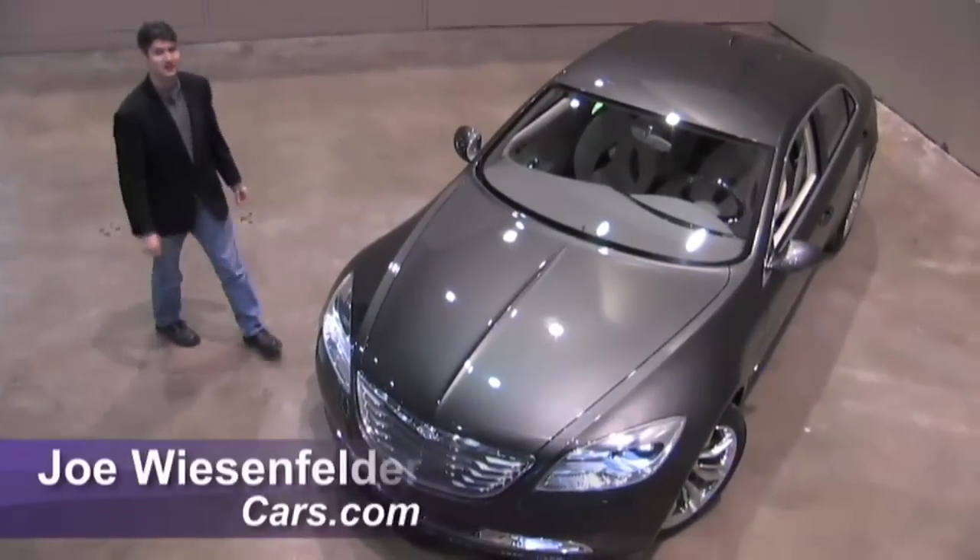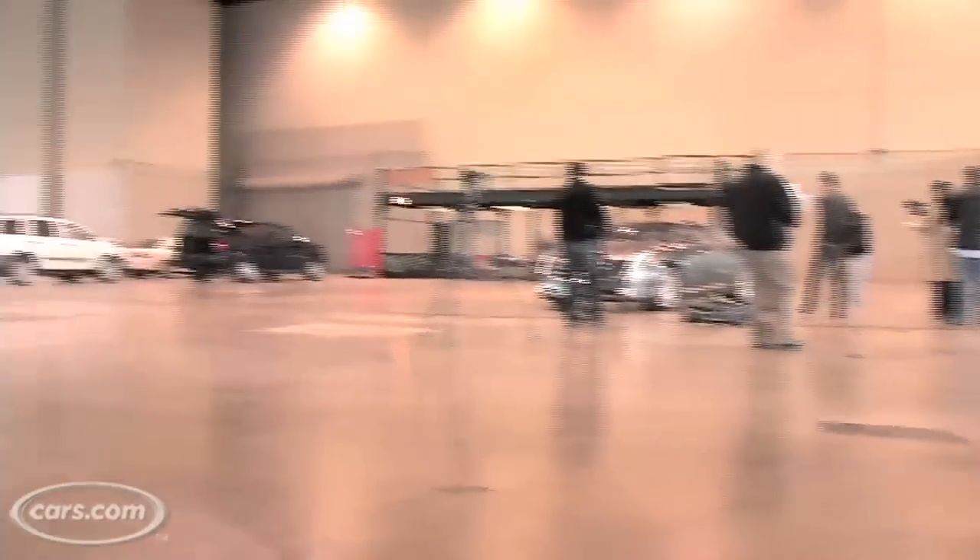Hi, I'm Joe Weisenfelder of Cars.com. Behind the scenes at the 2009 Chicago Auto Show, I'm here with the Chrysler 200C concept.